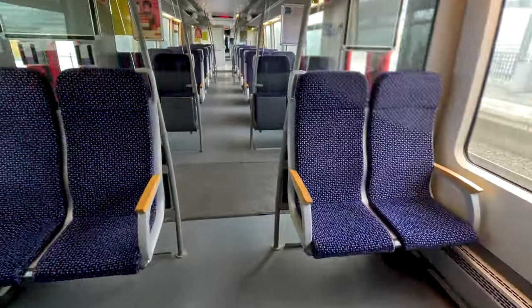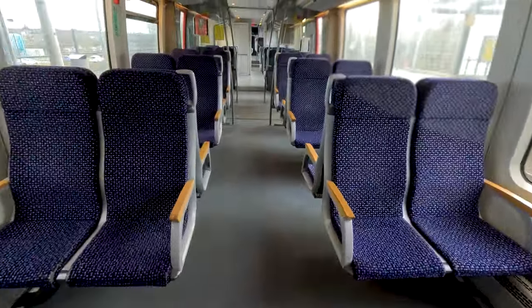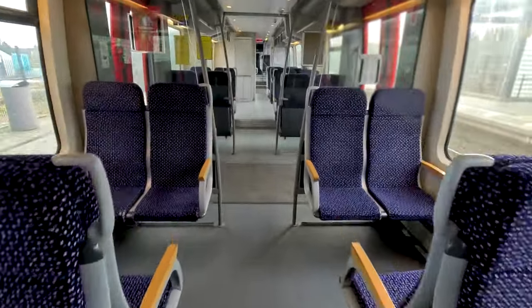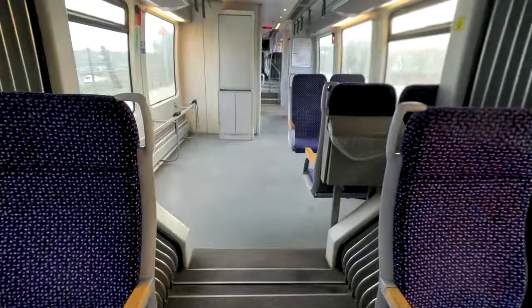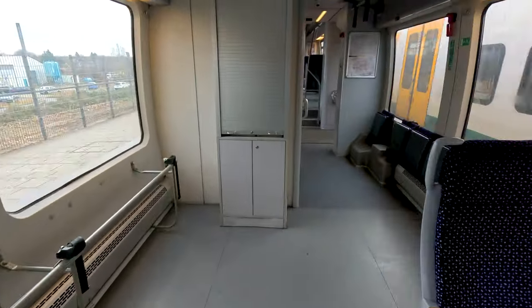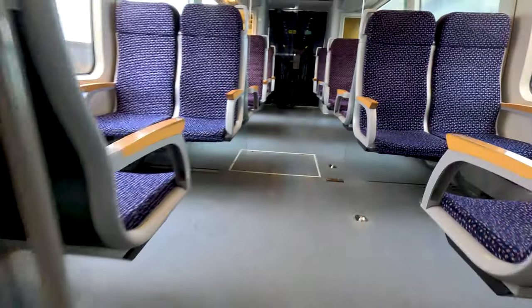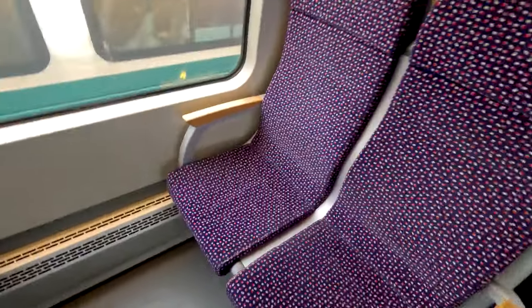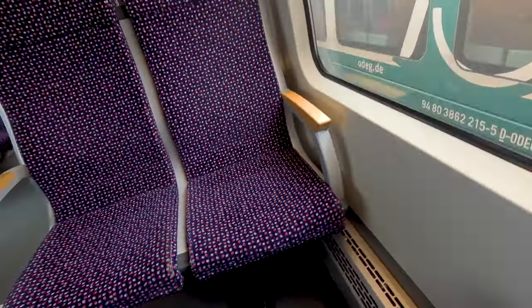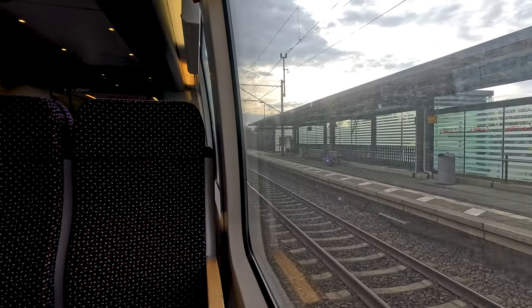Here we can see the interior — just a different seat pattern but otherwise a quite common sight. Few changes in the interior but mostly the same as other Talent 1s. There's also a former first class which you can see here, but there's no difference to second class at all, and it is also declassified and used as second class currently with the Niederbahn Imre Eisenbahn.